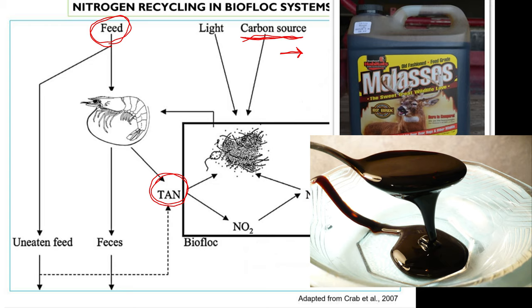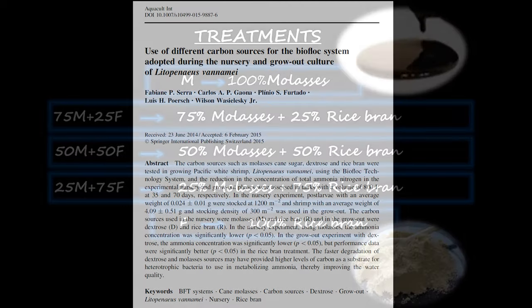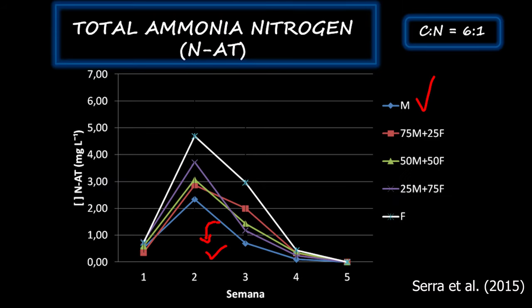Yes, you can, but there are some drawbacks. Molasses is about 50% carbon in the form of simple sugar that is readily available for the bacteria. The carbon in rice bran is starchier and has other components like fiber that will generate more sludge in the system. Also, because rice bran does not dissolve as well in water, it takes much longer for the bacteria to use it, so it does not correct ammonia spikes as quickly as molasses or sugar do. You can see this demonstrated in this experiment using different ratios of molasses to rice bran, where ammonia levels are lower with more molasses in the mix and much lower with molasses only.